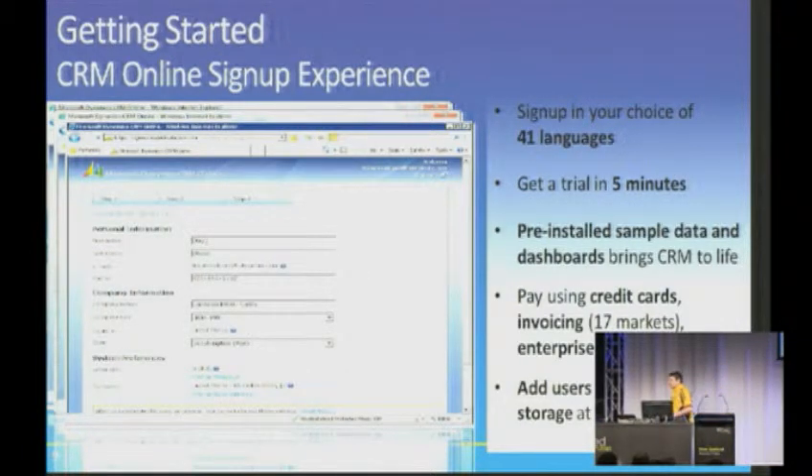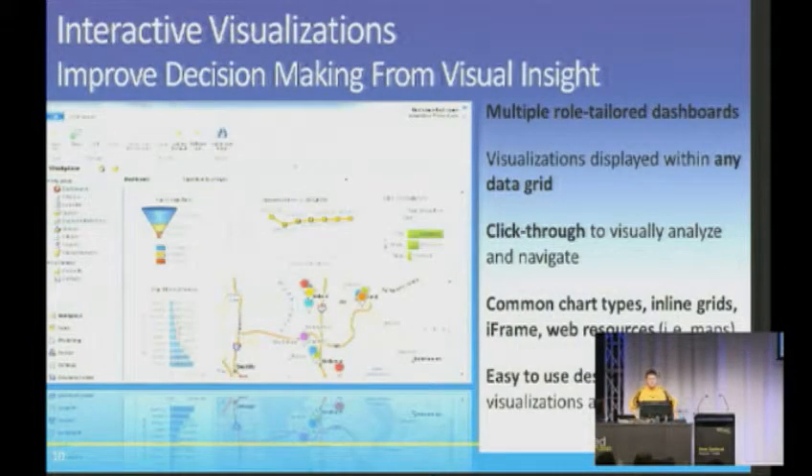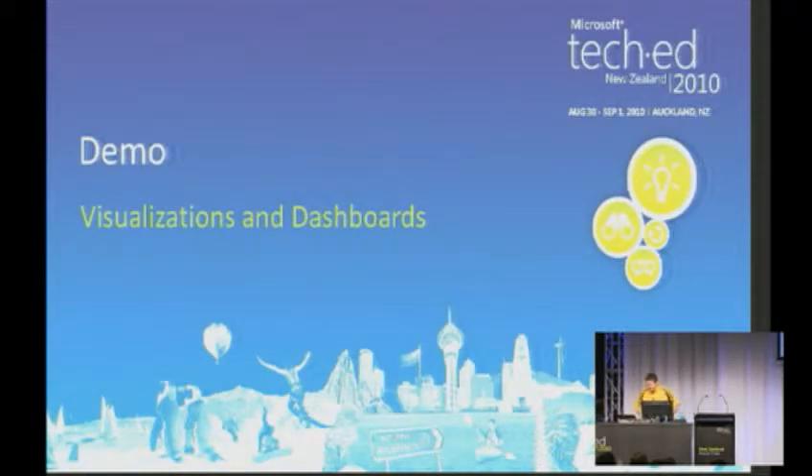We've already had a quick look at those visualisations. Arguably CRM 4 visualisations made it tough to compete with certain other CRM platforms. Visualisations in CRM 2011 really do kick ass. There's simple stuff out of the box and an ability to create quite complex visualisations and dashboards using iframes and web resources. There's an easy-to-use browser-driven designer for this stuff. So let's actually jump in and have a look at that.